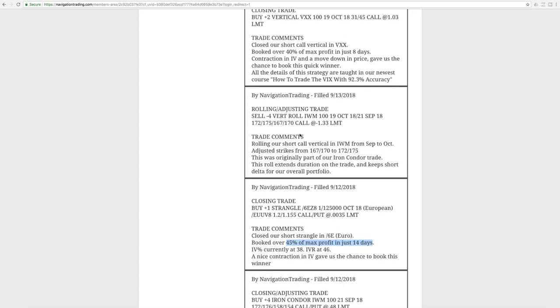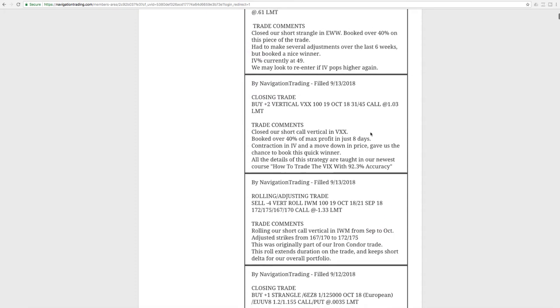Next trade was another rolling adjusting trade in IWM — on our short call vertical piece. It was in September and we simply rolled it out to October. Price is still well within the range, nothing to do there, just looking for some more downside.